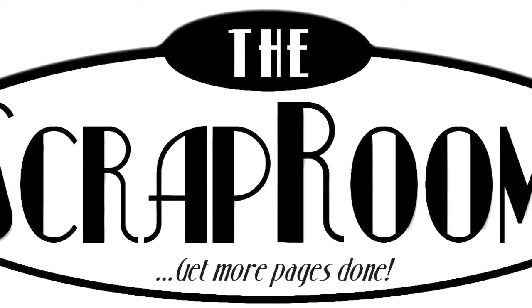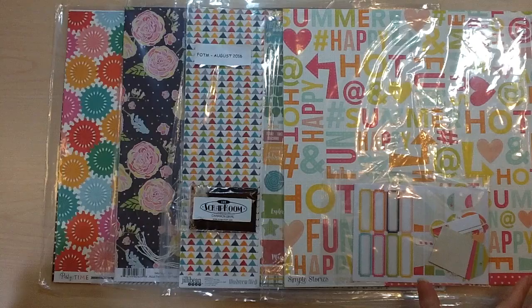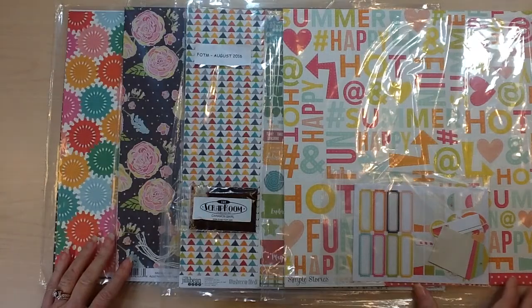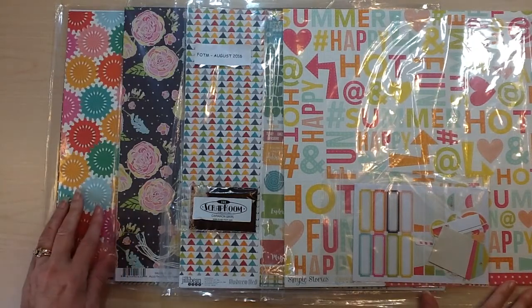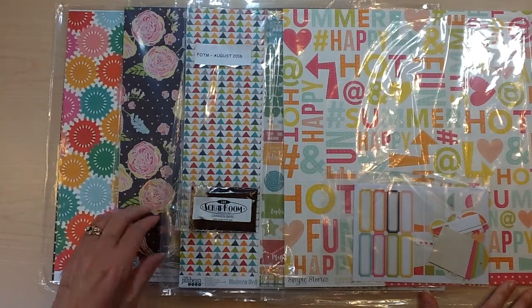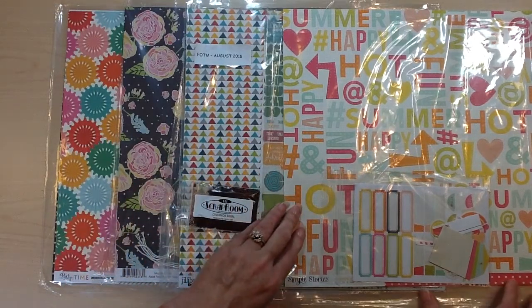Hello and welcome to The Scrap Room. I'm Tina Gill with your August 2016 Flavors of the Month reveal. This month the four collections that you'll be receiving are Echo Park Party Time, Fancy Pants Life is Beautiful, the Jilly Bean Soup Mushroom Medley, and Simple Stories Sunshine and Happiness.